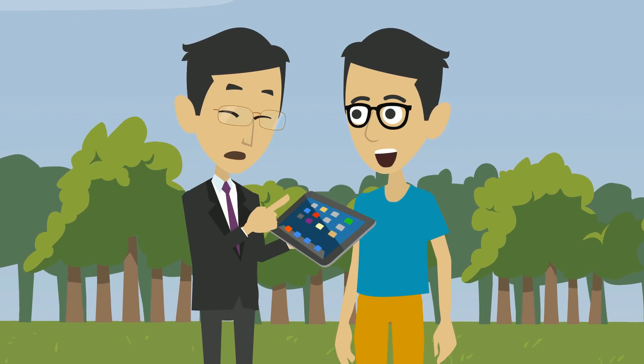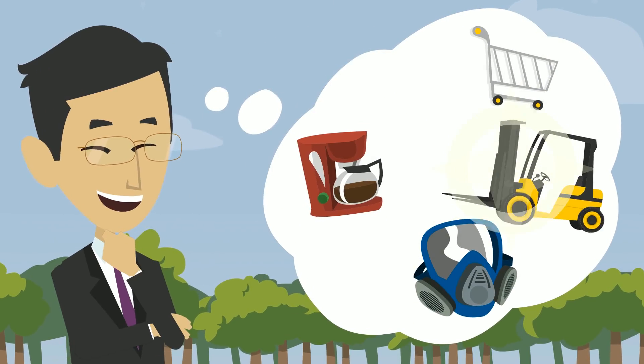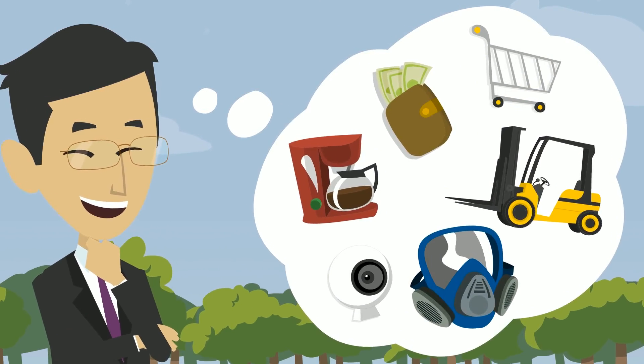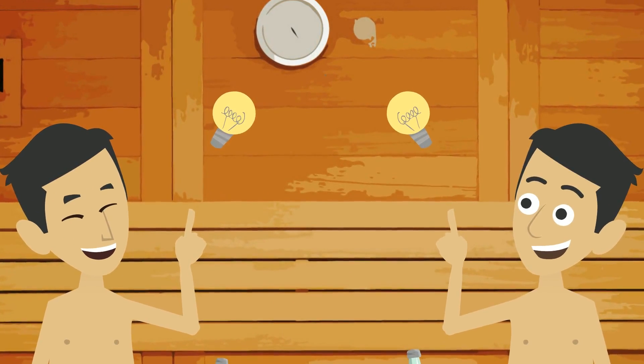Joe's good friend Matt, the businessman, cannot believe his eyes. The possibilities on how to use this technology are endless. After a few lemonades in the sauna, they come up with a brilliant idea.